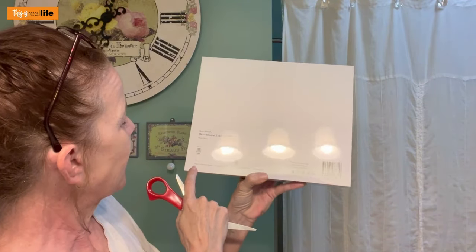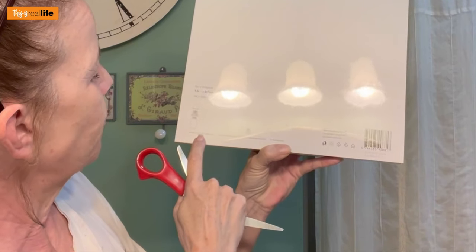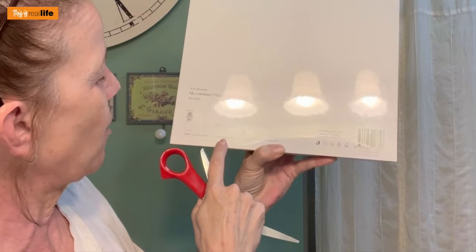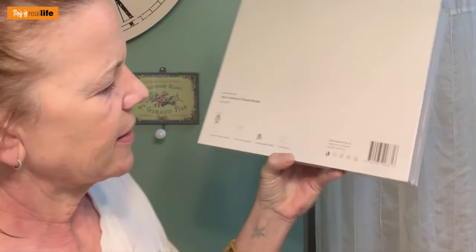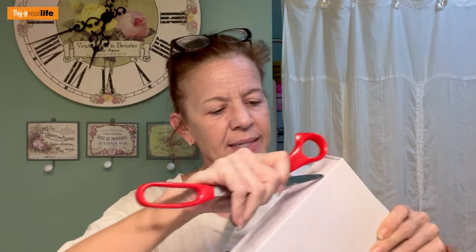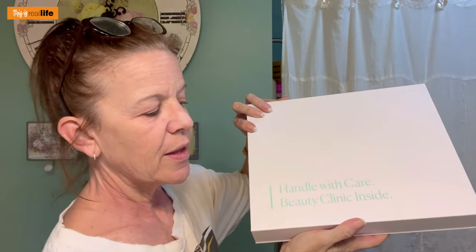Let's open this up. On the back it says it includes one micro infusion device, six serums, five disposable heads, and one headband. The packaging is very nice — the outer packaging was marked with a fragile sticker. Handle with care, beauty clinic inside.